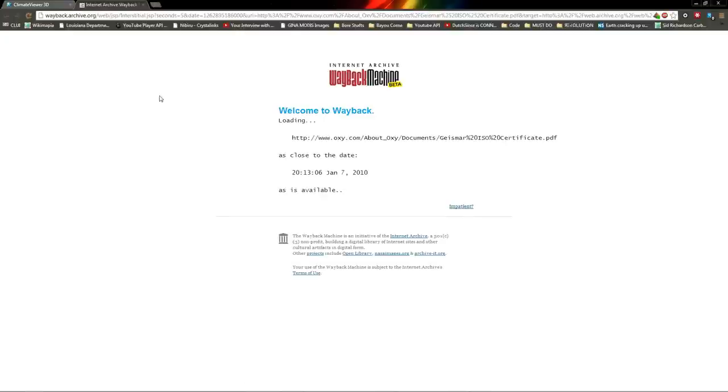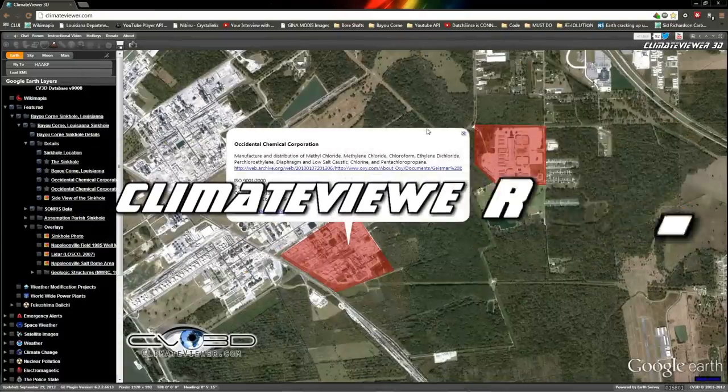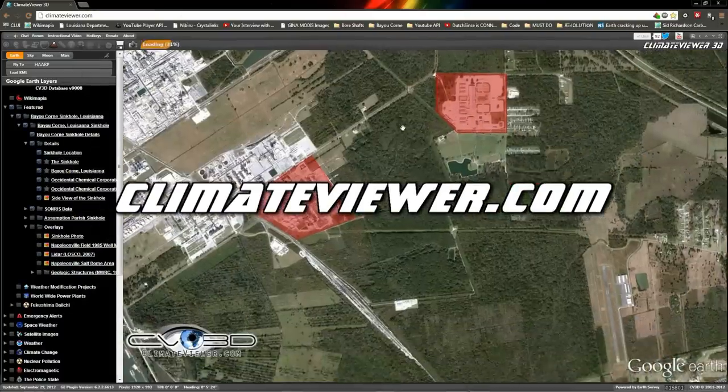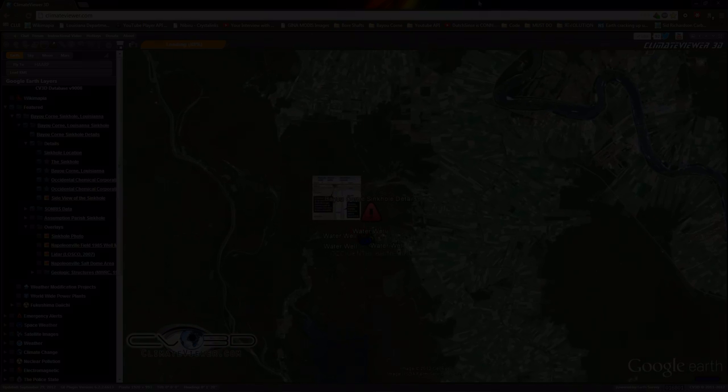That file has been removed from the internet — it was there, it is no longer. Thank you, Wayback Machine. Here's their ISO certificate. I really hope they aren't pumping that stuff in the ground. Somebody look into this. I'm off to bed. It's Jim Lee, Climate Viewer — stay safe, guys.